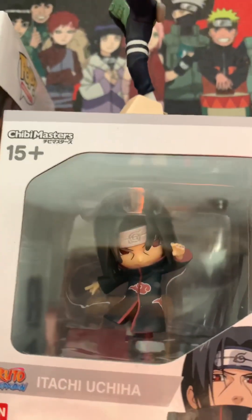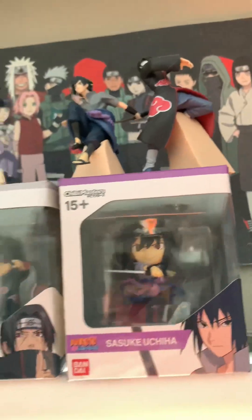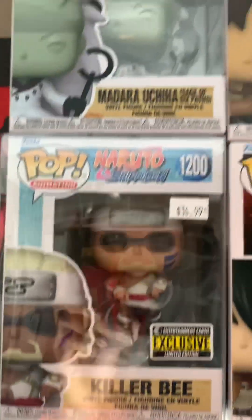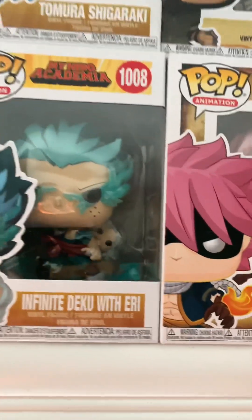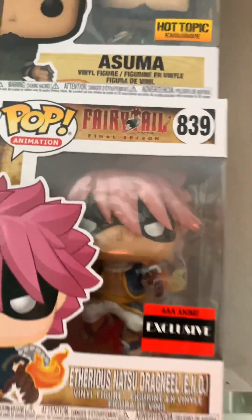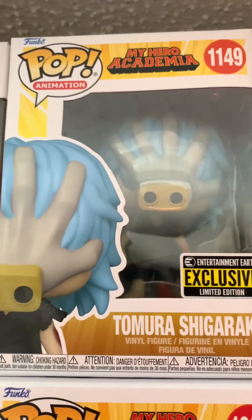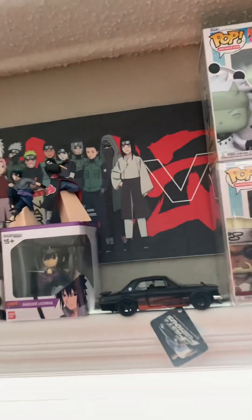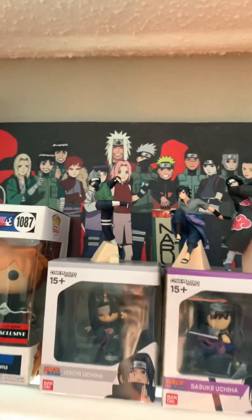Got these from Target — got Itachi and Sasuke, the Uchiha brothers. Got Kakashi, Sasuke and Itachi from Target. Got Dominic Toretto's car from Fast and Furious. Got Killer Bee, Madara, Eren Yeager, Mikasa, Infinite Deku with Eri. Got this Fairy Tail character — I haven't seen it but the character looked dope. Got Shigaraki — that's an exclusive, I got that from a comic shop recently. And in the back, that's a Primitive x Naruto collab grip tape poster — I thought it was a cool poster so I put it up.